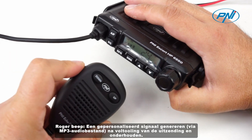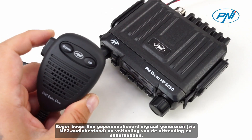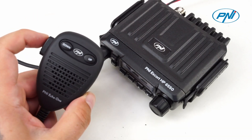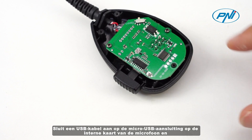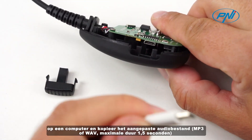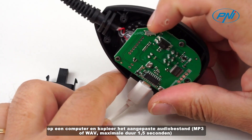To customize the Roger Beep signal, connect a USB cable to the micro-USB socket on the microphone's internal board and into a computer, then copy the customized audio file in MP3 or WAV format.